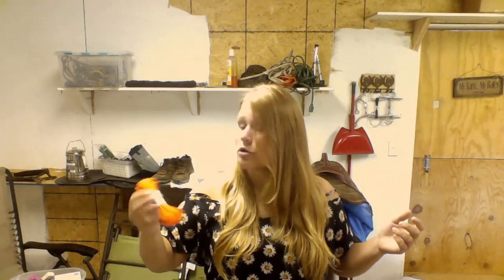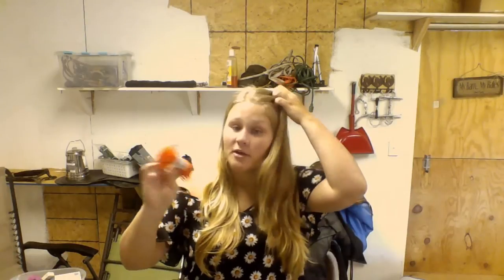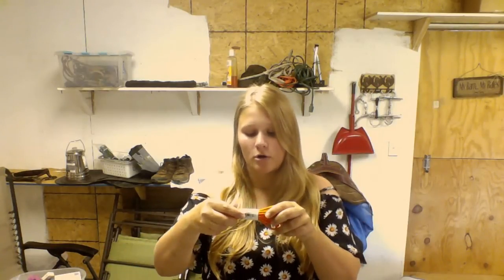Paracord. This stuff is super important. We get it in bright orange because we actually use it to stake off our corner posts on our portable corral, and you can see it so you don't trip over it. Not only can you tie stuff off with it, you can turn this into a halter if you need to. You can turn it into anything. Paracord — it's awesome.